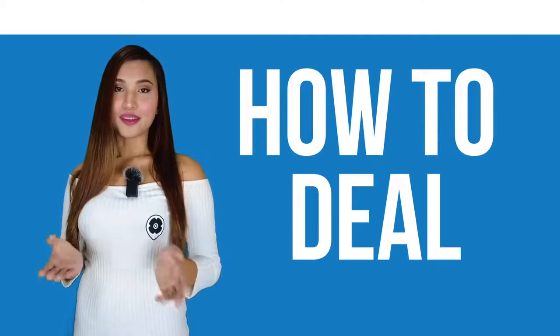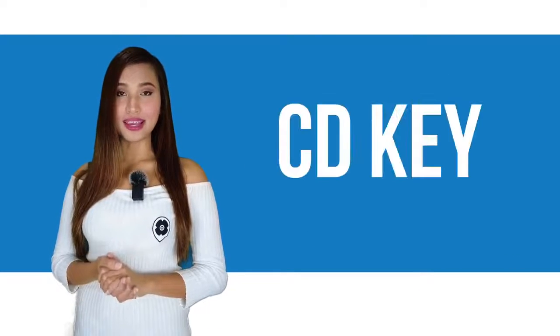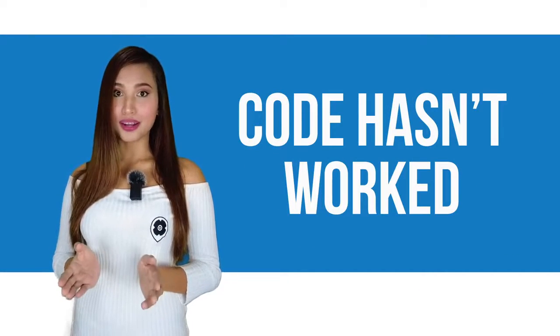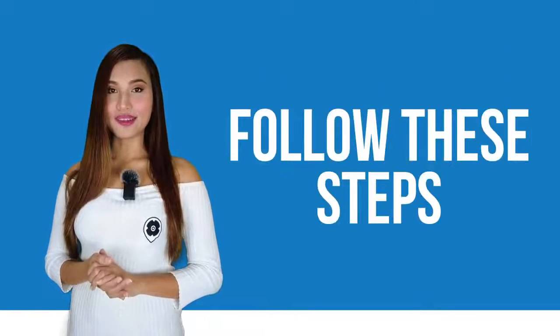So let's say you just bought a game, or have a gift card, a discount code, or a CD key, but the codes do not work. It's okay — breathe, relax, and follow these easy steps to get your keys to work.